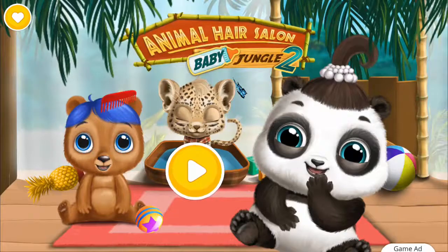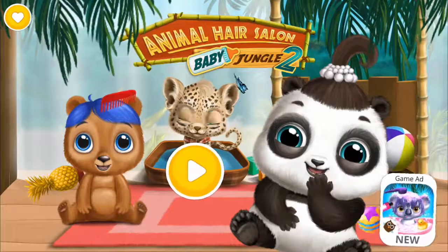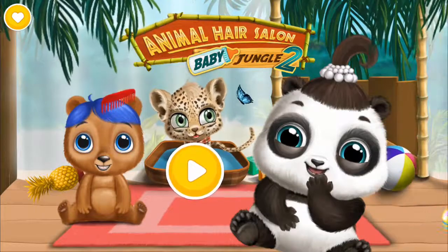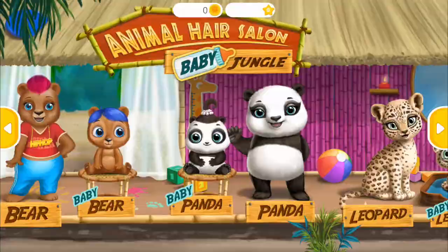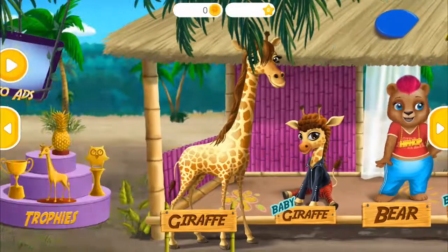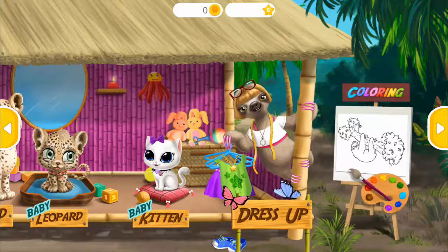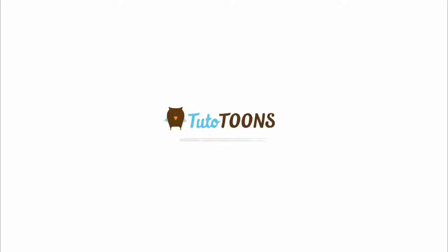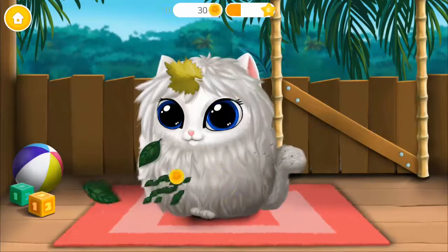Baby Animal Hair Salon 2. Welcome to the jungle! Hello, can you pick this stuff out of my coat please?